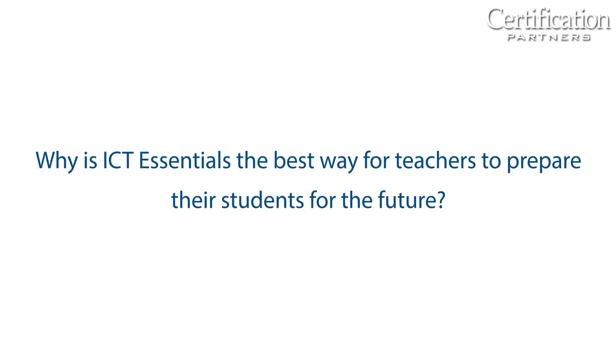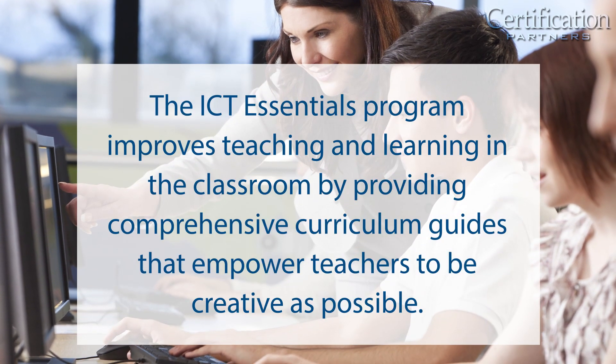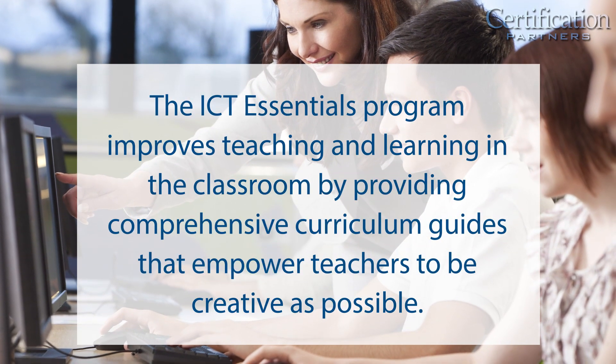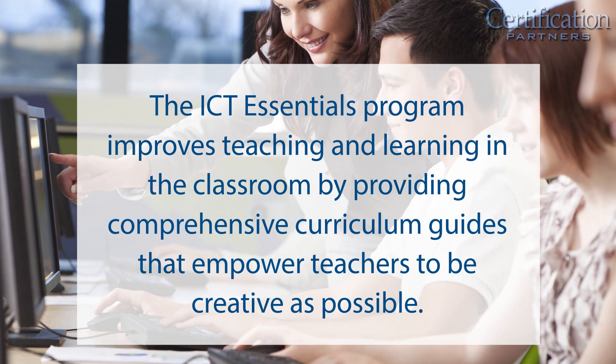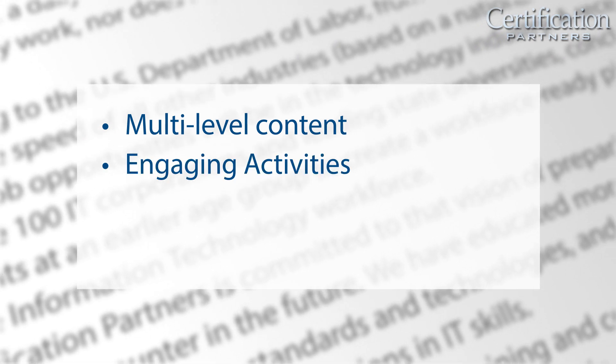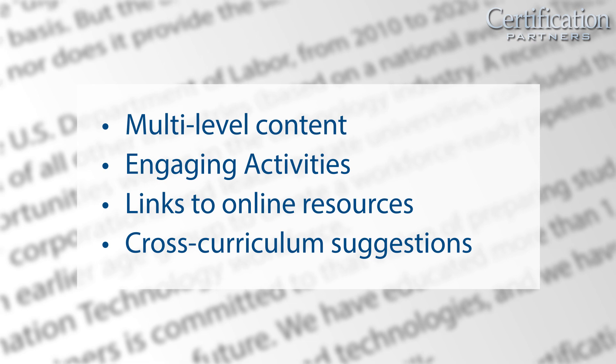Why is ICT Essentials the best way for teachers to prepare their students for the future? ICT courses are written by teachers who understand the challenges and constraints that teachers face. The ICT Essentials program improves teaching and learning in the classroom by providing comprehensive curriculum guides that empower teachers to be as creative as possible with multi-level content, engaging activities, links to online resources, and cross-curriculum suggestions.